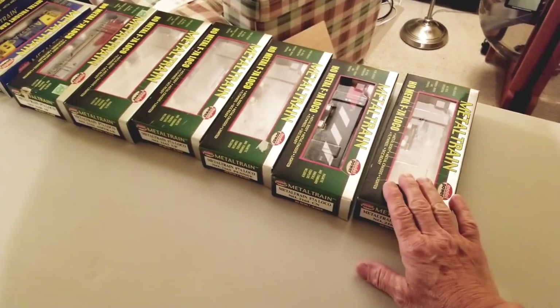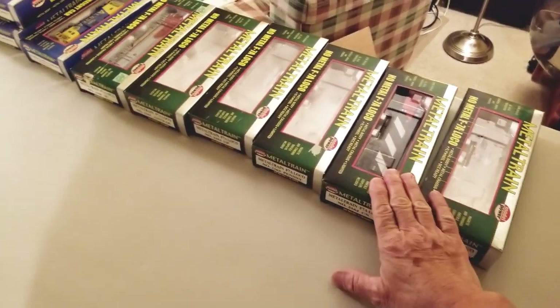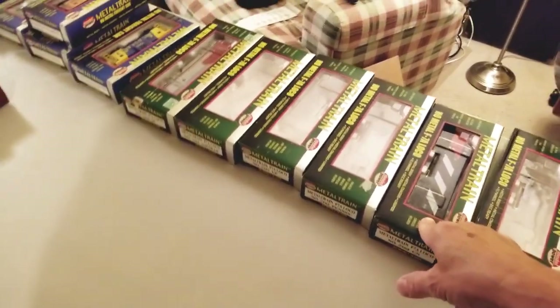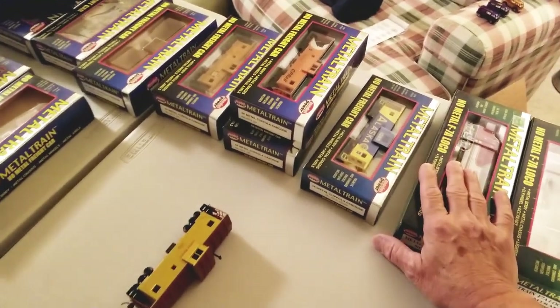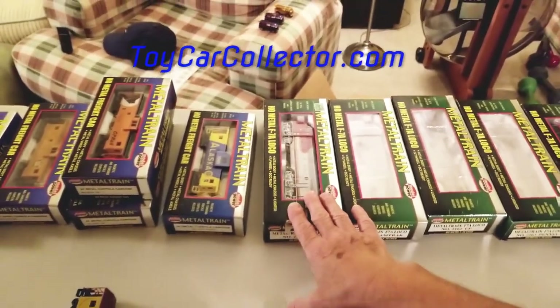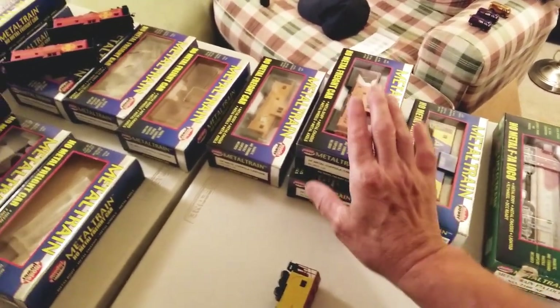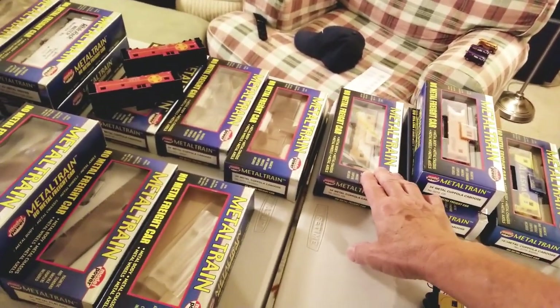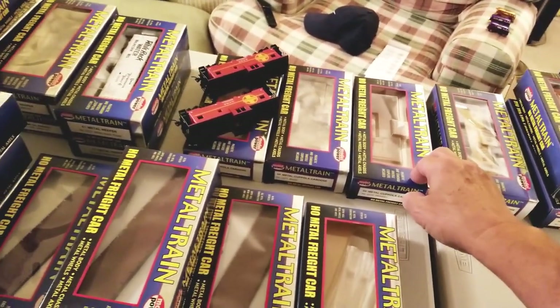I got out all the boxes from my collection of Model Power metal trains. These are the engine boxes — one, two, three, four, five, six engines — and I believe I have three more that are loose. Then there are the cabooses: the Alaska, the CP Rail, the Canadian National, and an empty Pennsylvania box.